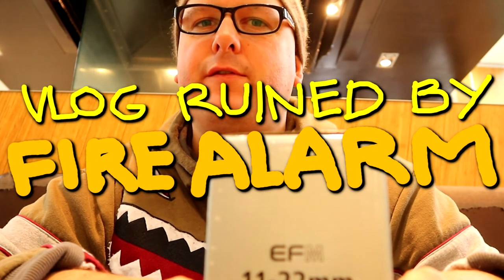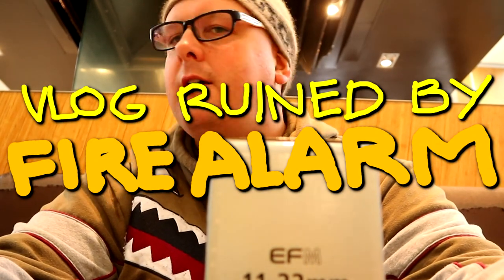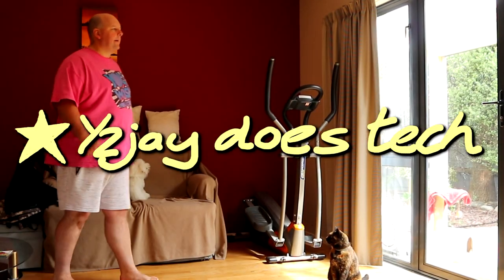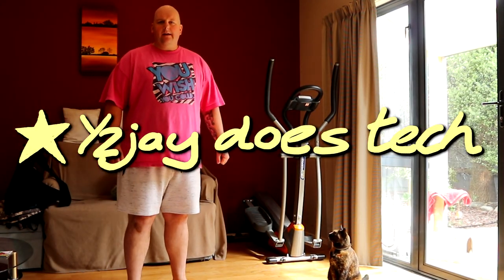You've got to be kidding me — fire alarm! Oh my god. I think I'll go buy a new camera lens today.